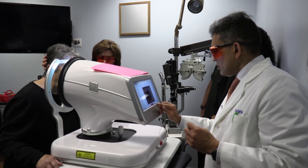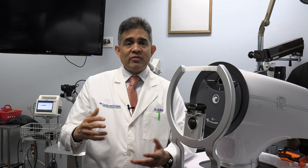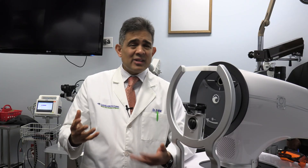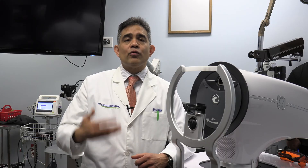You hear that staticky sound? You're doing good? Perfect. And that was it. Patients will oftentimes feel nothing, or maybe just a little bit of pressure while the energy is being delivered, so it's very comfortable and straightforward for our patients.